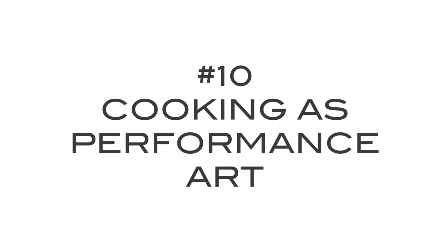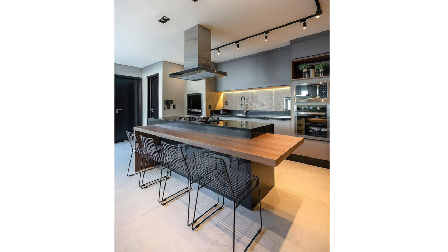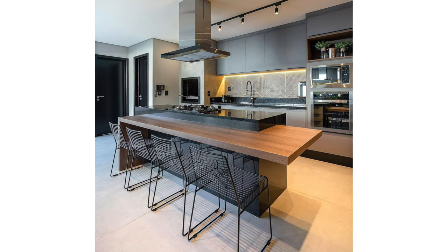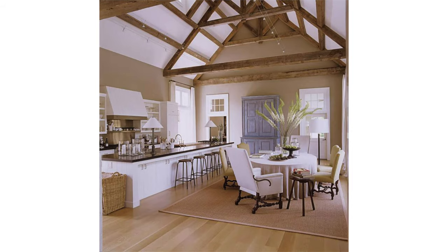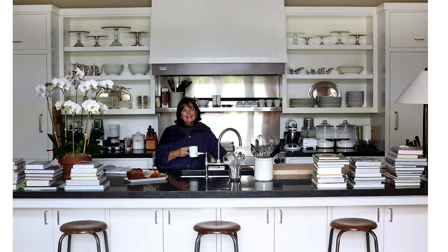Cutting surfaces like a butcher block are important as they keep knives sharper for longer. Because there's lots of chopping and cutting happening all the time in a pro kitchen, having an area dedicated to knife skills is a must. The pro kitchen should have its very own dedicated food prep station with cutting boards of different materials and sizes — from wood to plastic to rubber — ready to go near a sink so you can wash and get chopping right away.